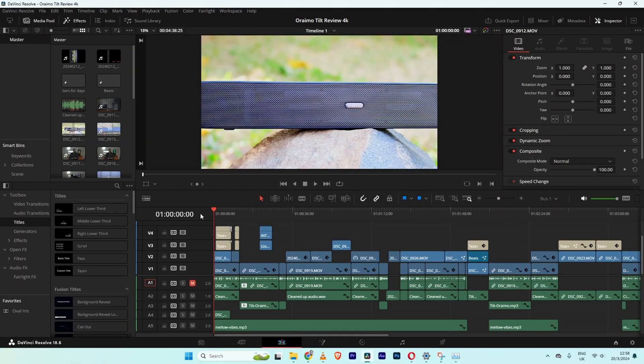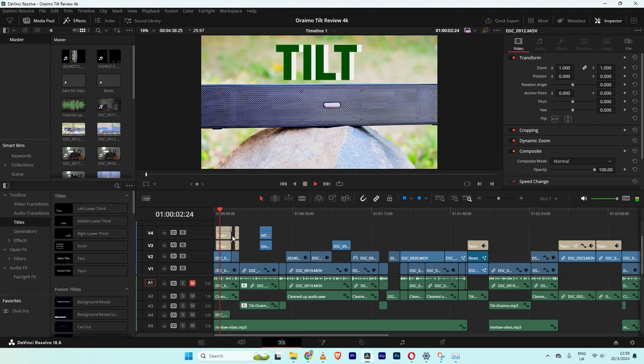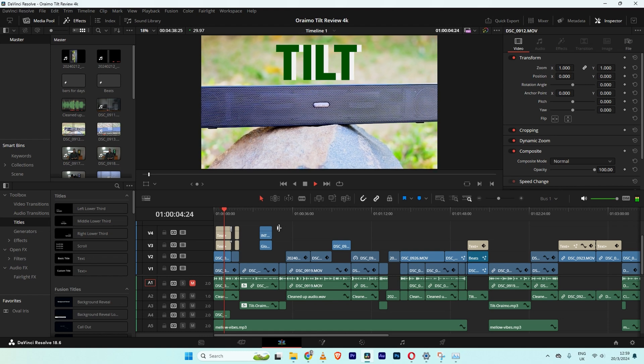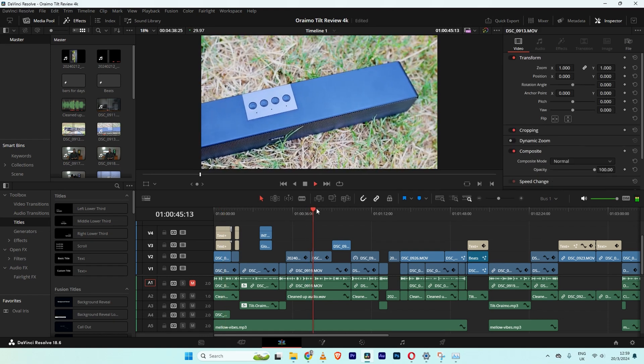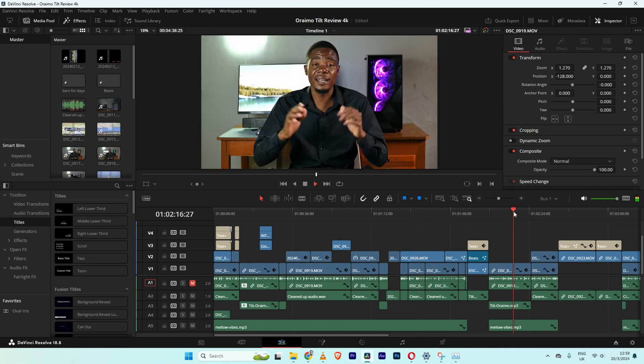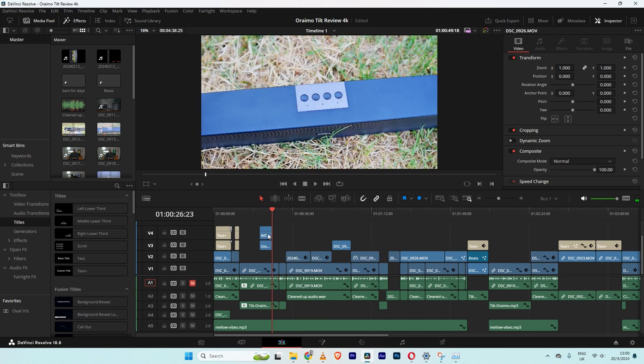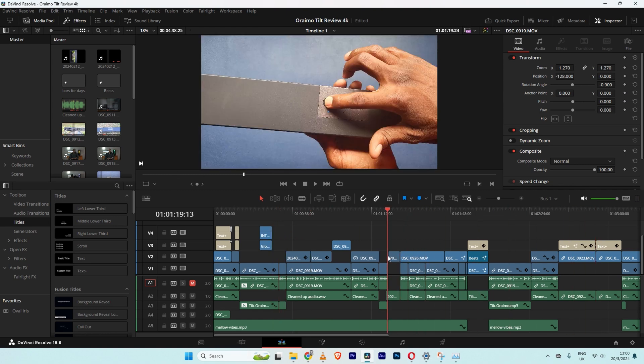Benchmarks are one thing — how does this PC perform in the real world? On the timeline, I have a 4K 30fps project right now to see the playback performance. Scrubbing performance is not the best.